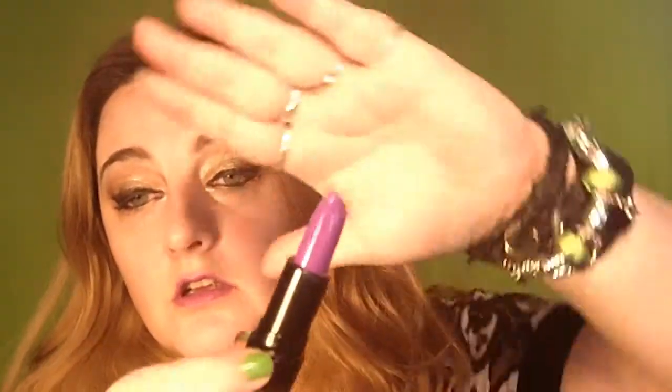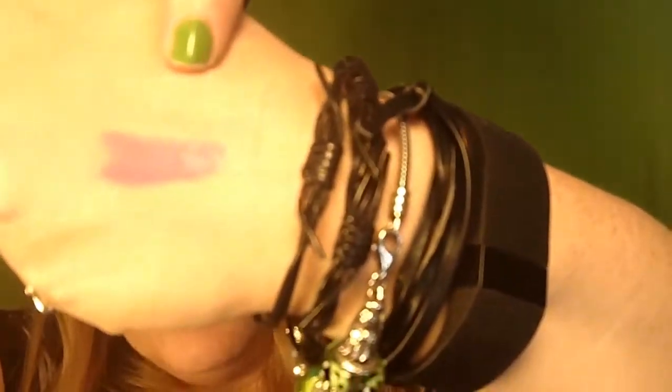Alright, I also picked up some lipsticks. Their lipsticks were one pound a piece — so basically about $1.50 a piece — which is hard to go wrong at that price. I got five of them. The first one I got is called Depraved, and this is the shade that is on my lips right now. I'll give you a swatch here — a nice purple. And it also smells quite nice.